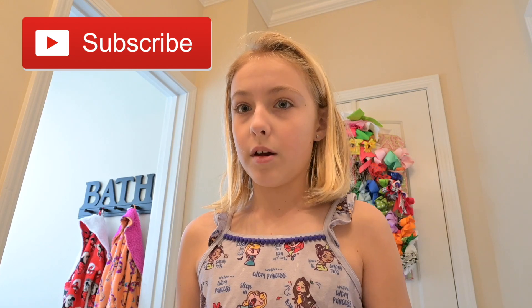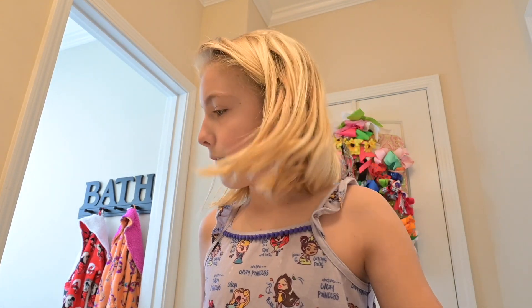Hi everybody, we're doing another get ready with me. We're also on winter break so we don't have school, we're not really doing anything — just hanging out at home, playing with our friends. Make sure if you're new or if you have not already subscribed. Let's get started. So first I am in my bathroom right now.